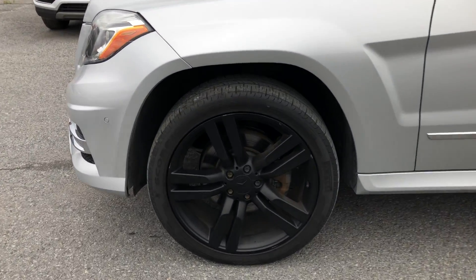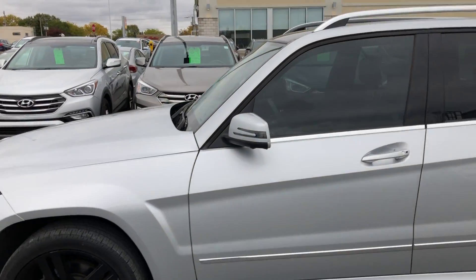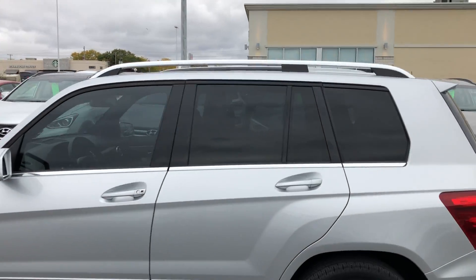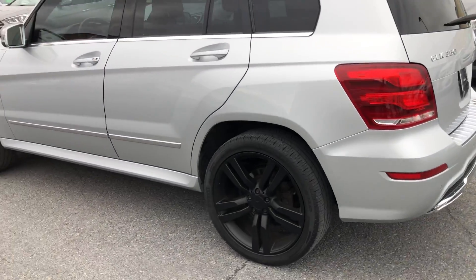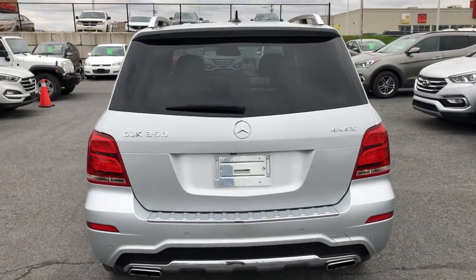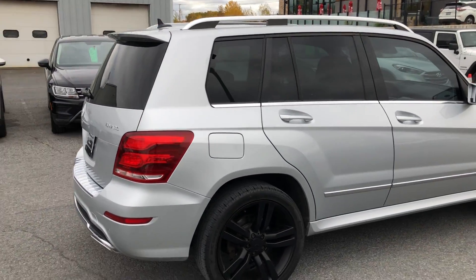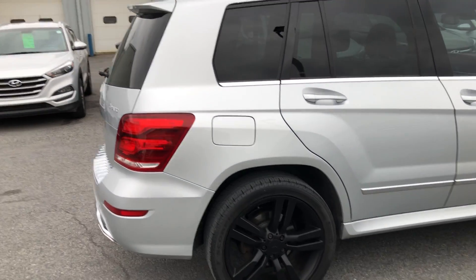Check out the wheels on this thing — those are gorgeous rims. Mercedes-Benz, not aftermarket, with turn signal indicators and a panoramic sunroof. What a nice sharp vehicle. Silver on black looks awesome. 4MATIC package, great four-wheel drive. You know the snow's coming.